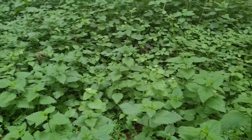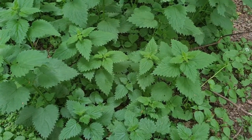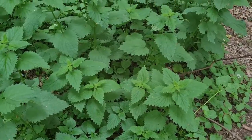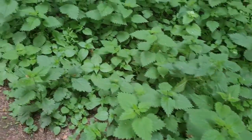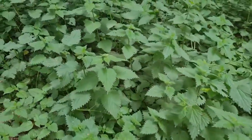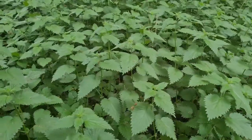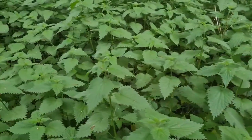Nature's spring medicine — look how many there are, Zizi. It's calling on us to have some nettle for our liver. We're going to harvest a bit and make some nettle tea.